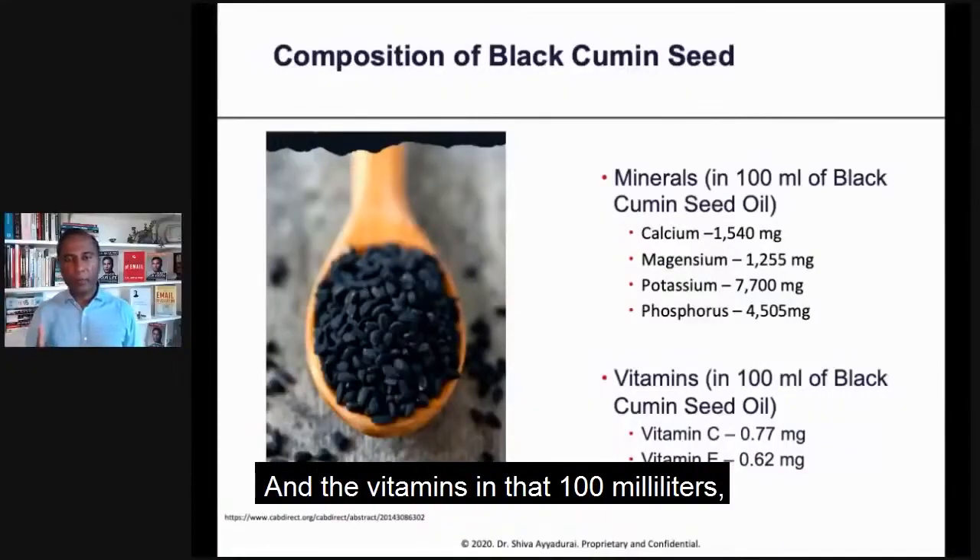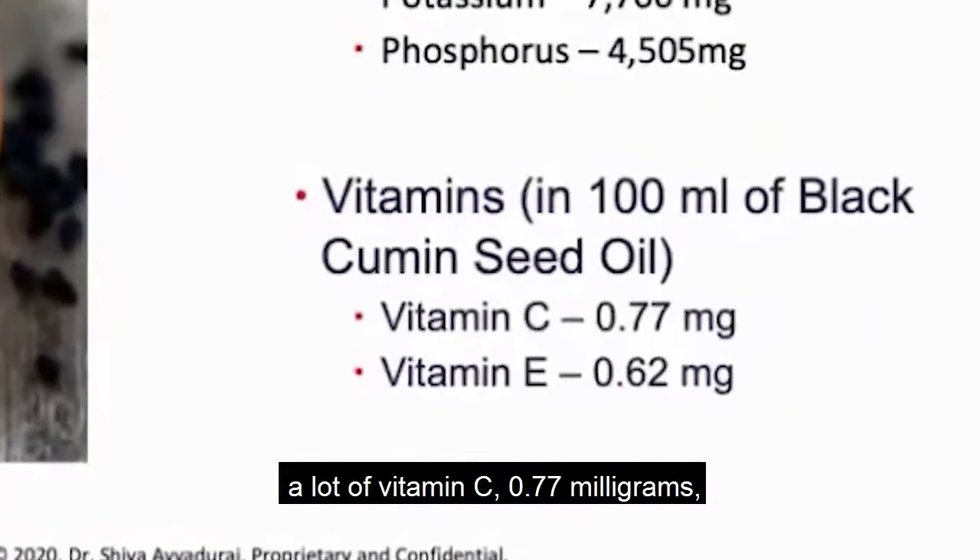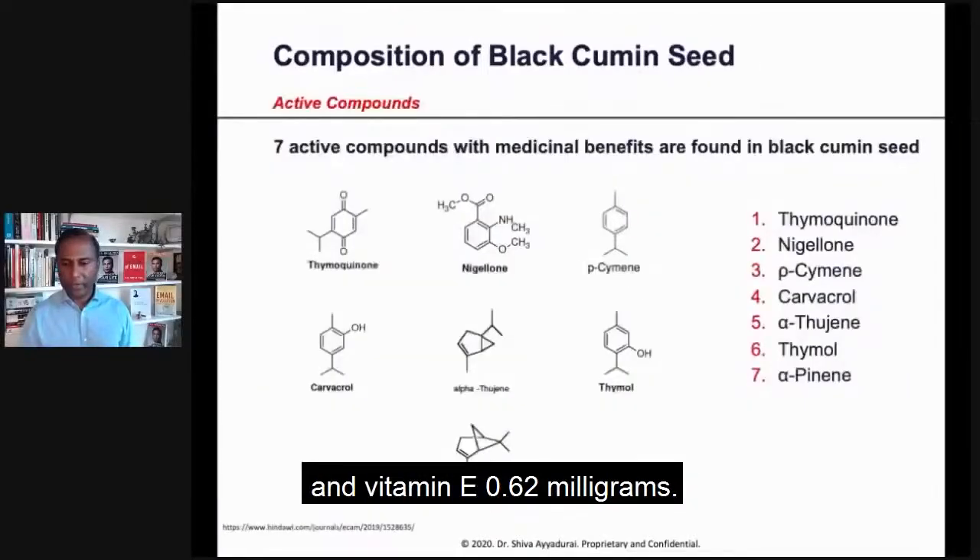Now, the vitamins in that 100 milliliters include a lot of vitamin C at 0.77 milligrams, and vitamin E at 0.62 milligrams.